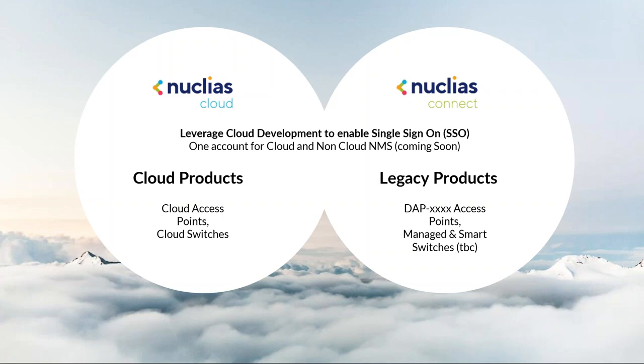Just to give you a little overview of how these two integrate and why they're both called Nucleus — that comes down to how we want to bring everything together to the cloud, even if you're thinking about local solutions and maybe even some legacy products. The cloud products include cloud access points and cloud switches, each uniquely designed for the cloud only. Our Nucleus Connect products — for anyone who's been with D-Link for a while — you might have DAP access points and may remember our CWM 100 software. This was rebuilt from the ground up as 2.0, and we're able to bring some older access points into this new software with a firmware update. At the moment it's just access points, but in the future we'll certainly be having some managed and smart switches coming to the product line as well.